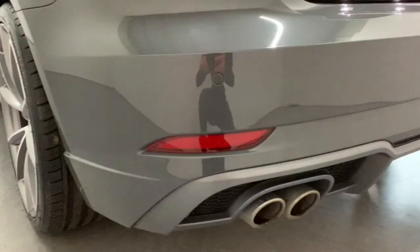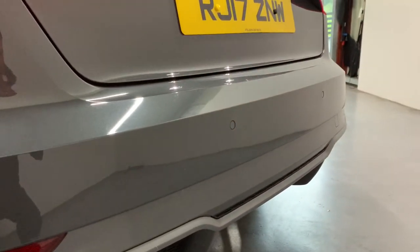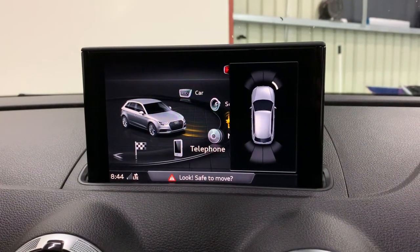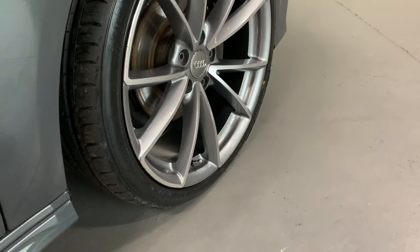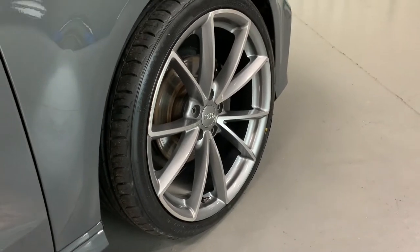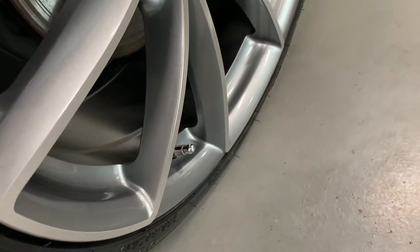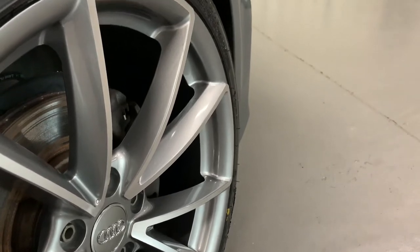This car is finished with the tech pack, so it has both front and rear parking sensors with Audi's optical park display. We have then fitted the car with these optional 19 inch Audi S4 style alloy wheels, which are an optional £699 on top of the vehicle price.